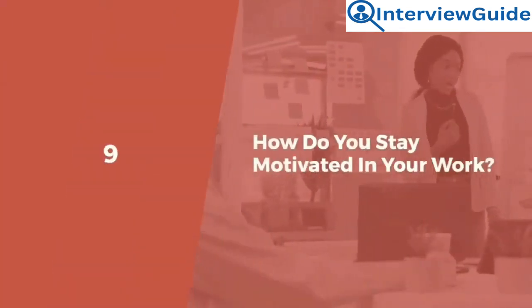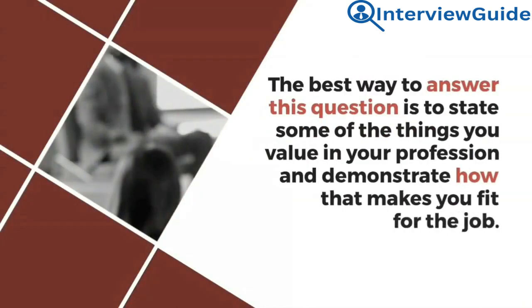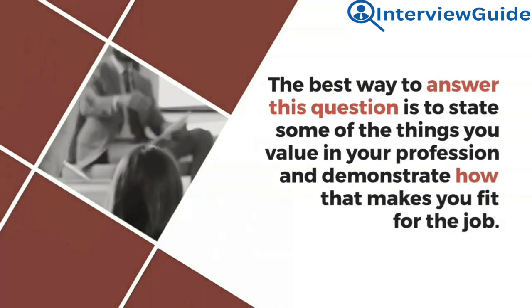Question 9: How do you stay motivated in your work? This question helps the interviewer to know more about you as a person. The best way to answer this question is to state some of the things you value in your profession and demonstrate how that makes you fit for the job.